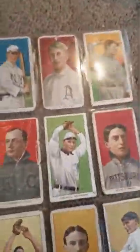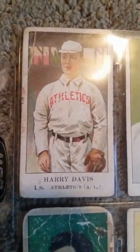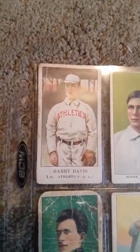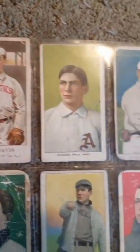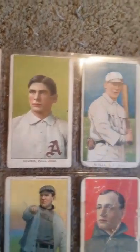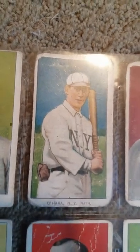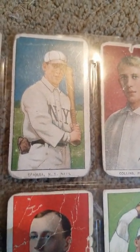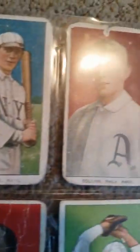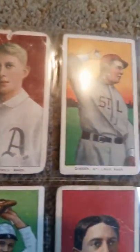Here you have a beautiful set — this is a 1908 American Caramel. Harry Davis, Philadelphia Athletics at that time. Here's the other Philadelphia Athletics teammate, the Hall of Famer Chief Bender. You have a lot of Hall of Famers here — Chick Stahl, Eddie Collins, Big Bill Dineen of the St. Louis Browns. Some minor leaguers like this one here from Roanoke.